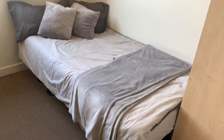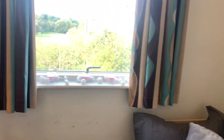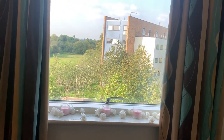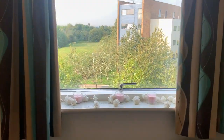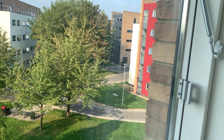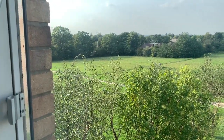Then we have the bed — it's a standard single bed. We have a beautiful view and I really appreciate the fact that the windows are really long. It's a really sunny day so the view is lovely.